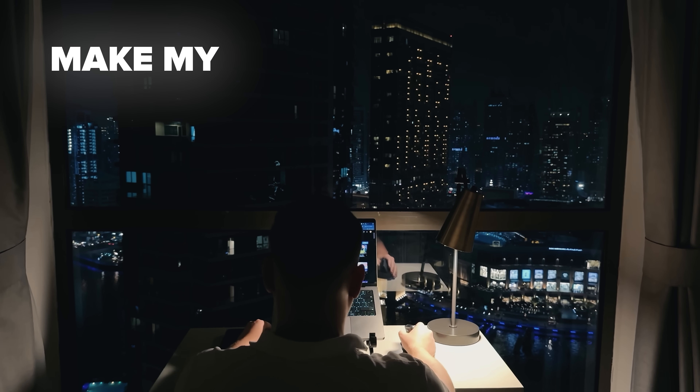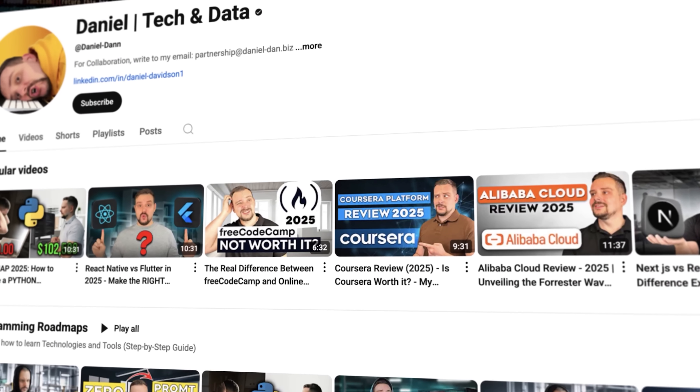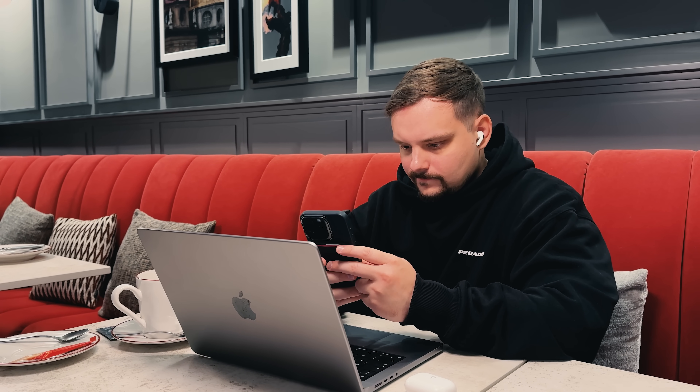Before we move on, please like this video and subscribe to my channel if you enjoy the content I make. Now let's take a look at course number 3.